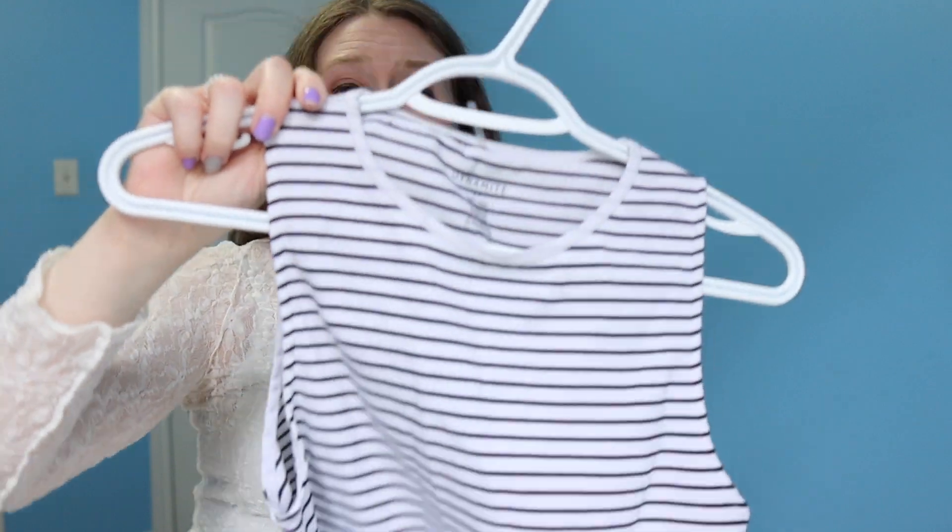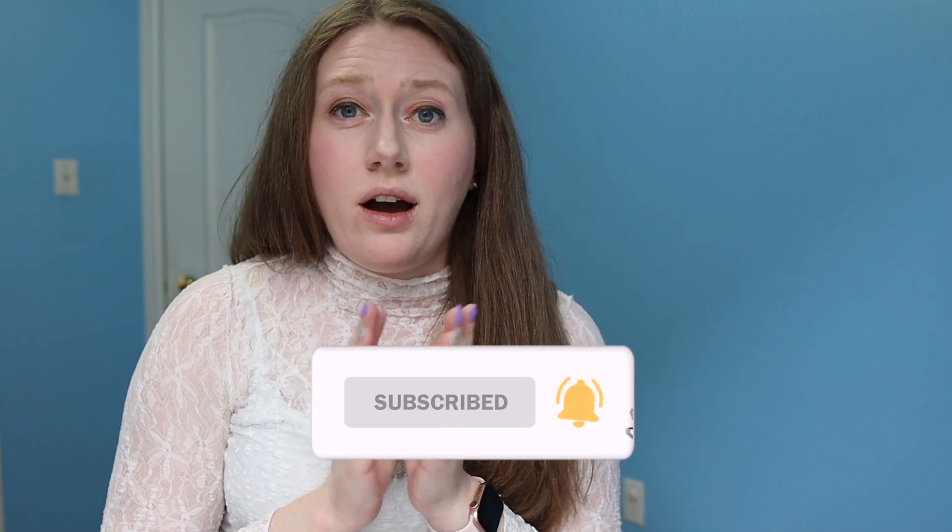Another item I would wear this maxi jean skirt with is a bodysuit. This bodysuit is from Dynamite and it's got a ribbed material that pairs really nicely with a skirt. You can wear it with just a little cardigan or do a blazer — a crop blazer would be really nice. You could pair it with a white sneaker, a sandal, or a flip flop. There's a pair of sandals I really like right now from Tory Burch.